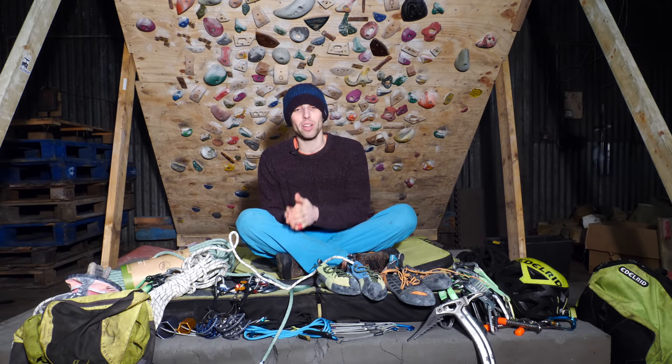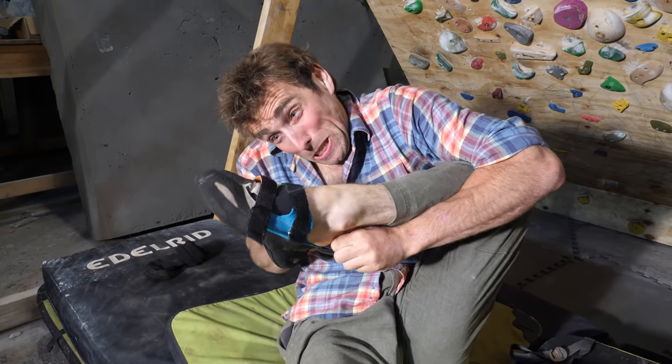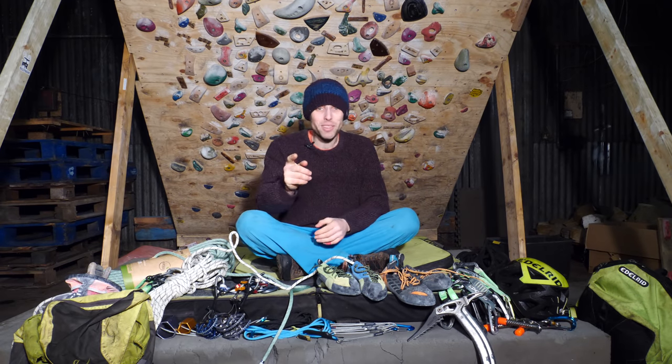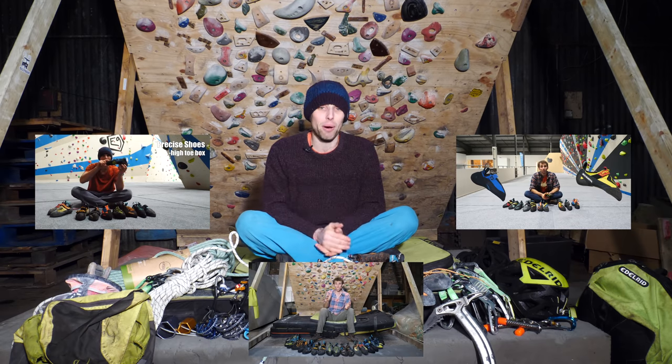If you're purchasing shoes online, check that the store has a returns policy. If the shoes don't fit, just send them back for a bigger pair rather than trying to crush your feet into them, which never ends well. If you want to know more about fitting climbing shoes and identifying what type of shoe is best for you, I have some brilliant guides on my channel which I'll link to above.